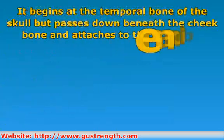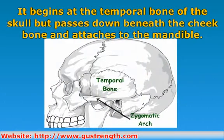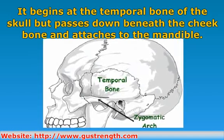The temporalis begins at the temporal bone of the skull, but passes all the way down beneath the zygomatic arch, or cheekbone, and attaches to the mandible so that it can not only assist the masseter in closing the jaw, but also can retract the mandible.